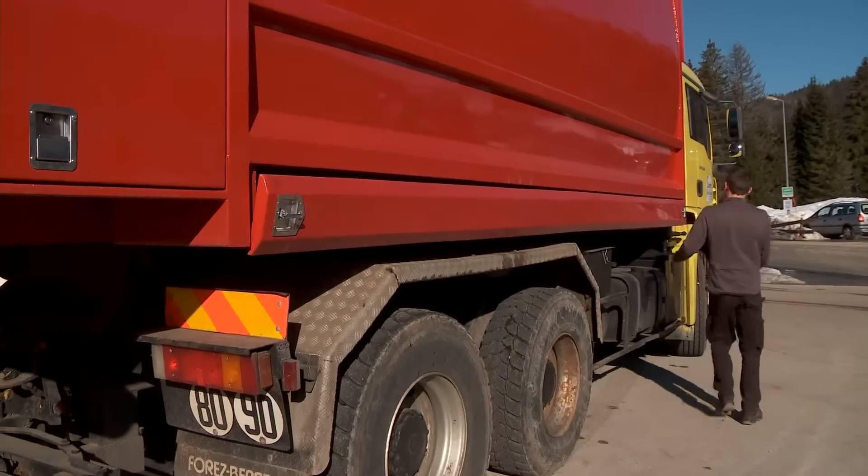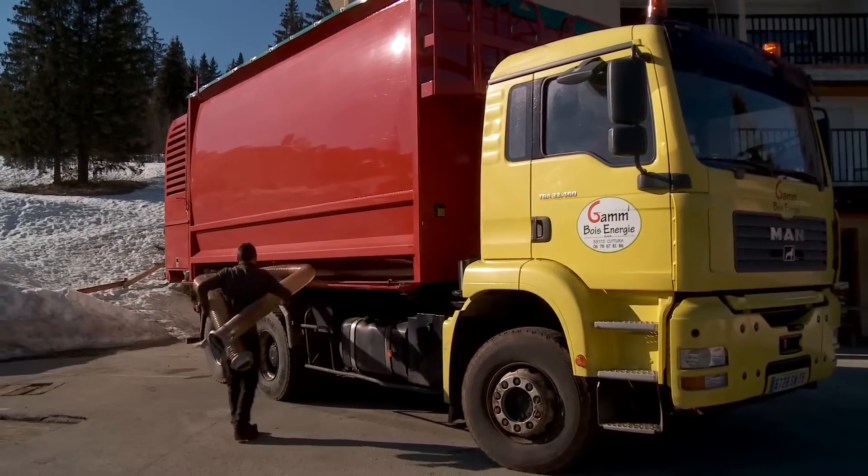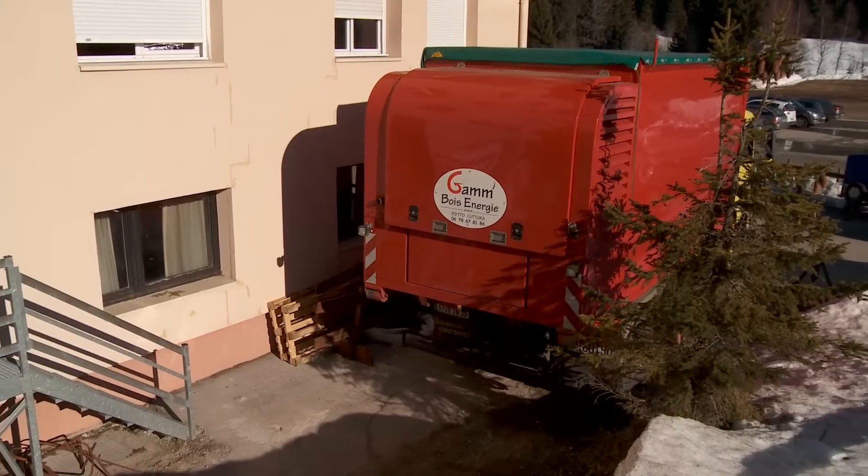My name is Giovanni. I work in Jura in France at a Holiday Inn equipped with 300 beds and a heated indoor swimming pool. At the beginning of the project, we weren't able to install a wood chip boiler given that the silo is located at the back of the building, making traditional dumping delivery impossible.